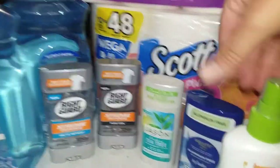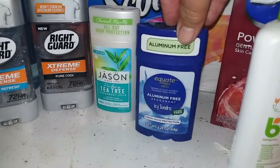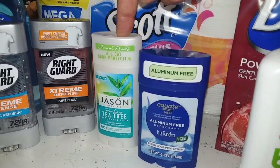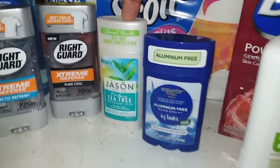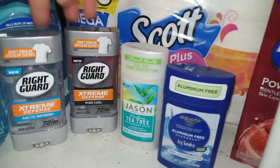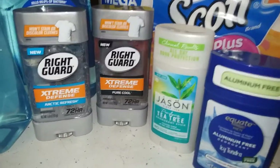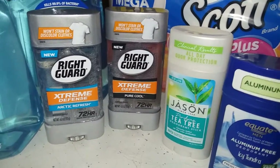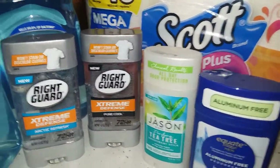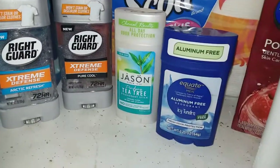We've got some deodorant here. This is a new aluminum-free one that Walmart is carrying — I normally use Jason or other aluminum-free brands. These were $3.50 each for the Right Guard, and the Sunday paper had a $4 off coupon when you buy two. So basically this was $3.50 to $3.60 for two, and those all go into the HBA stock.